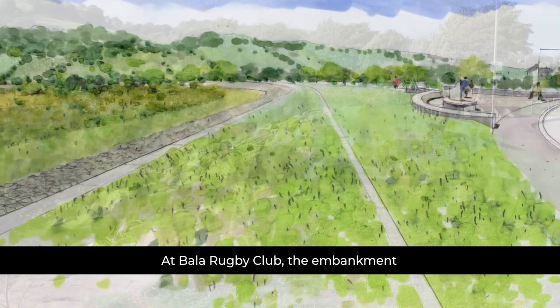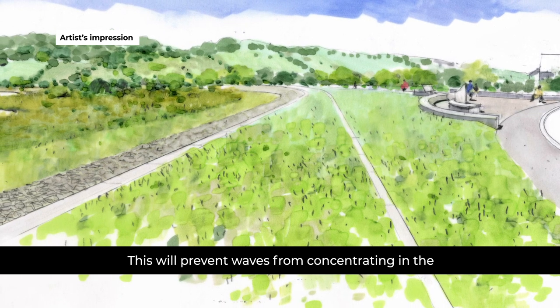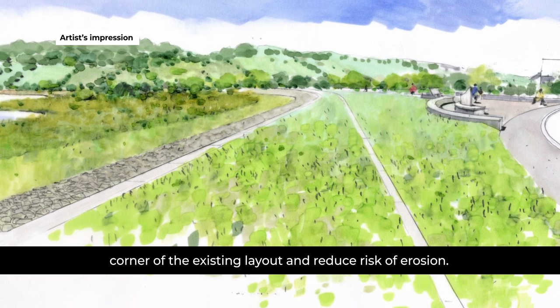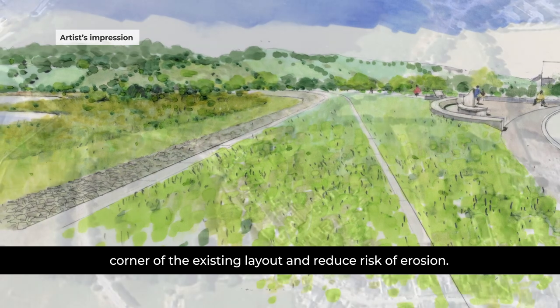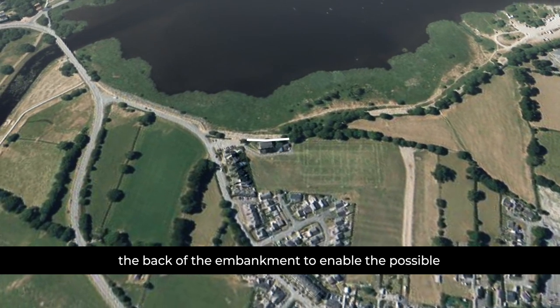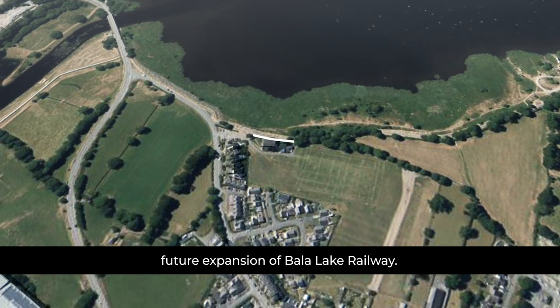At Bala Rugby Club, the embankments will be realigned and straightened. This will prevent waves from concentrating in the corner of the existing layout and reduce the risk of erosion. A retaining wall will be built along the back of the embankment to enable the possible future expansion of Bala Lake Railway.